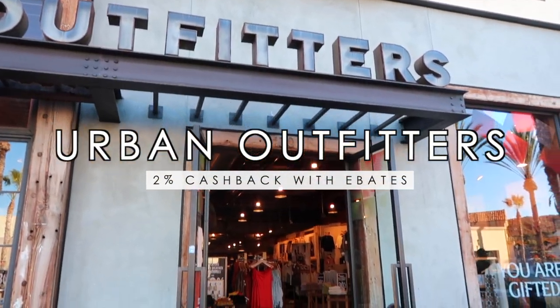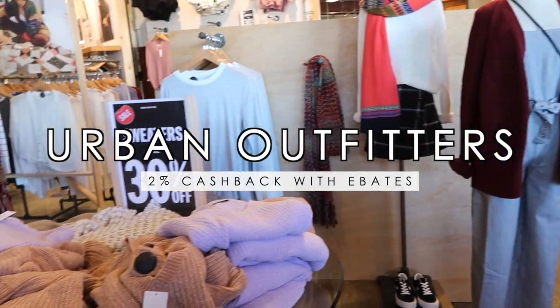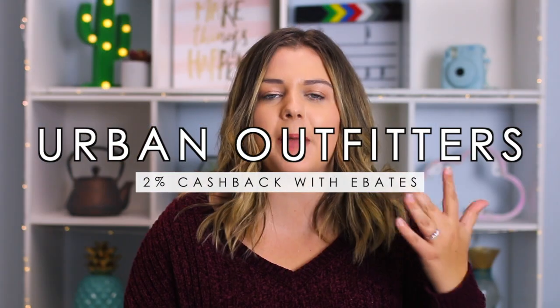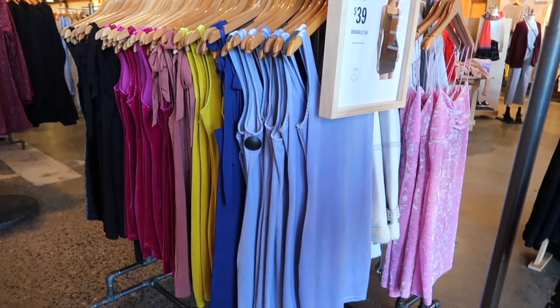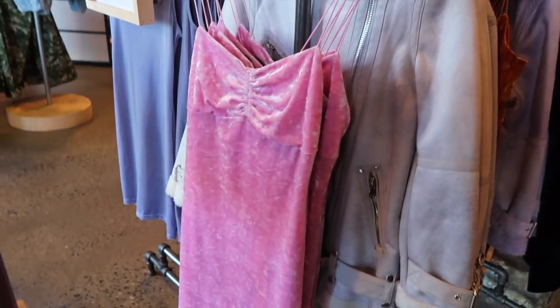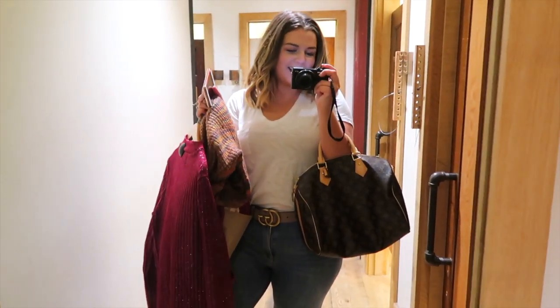The next store I went to was Urban Outfitters. Urban had a few separate sales — 30% off sweaters and about 20% off accessories — but no big overall discount like Madewell. Normally I love the dresses at Urban Outfitters, that's my favorite thing to get there, but I was really disappointed with the dress selection. Pretty much every dress I saw didn't fit my personal style and a lot didn't look very flattering. Just not what I usually expect from Urban. I did end up finding two things I wanted to try on, and one of those was a dress.